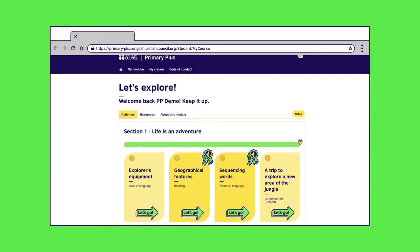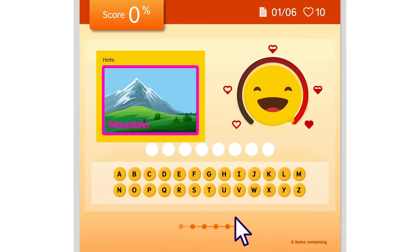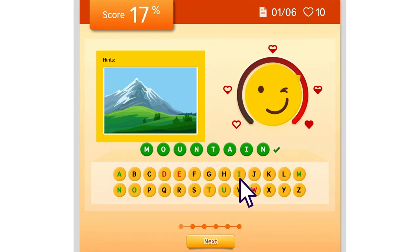Next up, a spelling game. Let's click on Geographical Features. This game helps your child learn how to spell key vocabulary. Using the image as a clue, your child will choose letters from the alphabet below to spell the word. They have 10 attempts to select the correct letters. There are six rounds, so lots of opportunity to keep practicing.